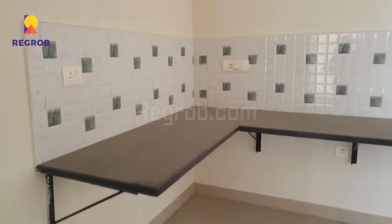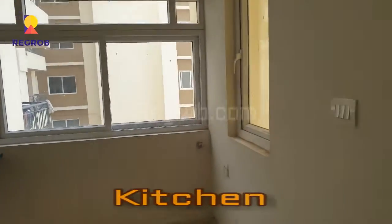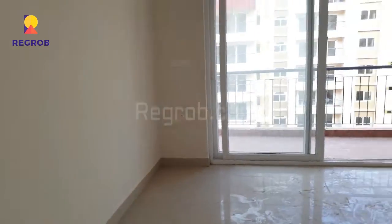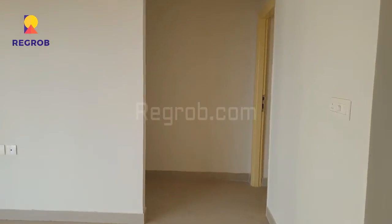Now we are moving towards the kitchen. This is the spacious kitchen. It's a two BHK residential flat.